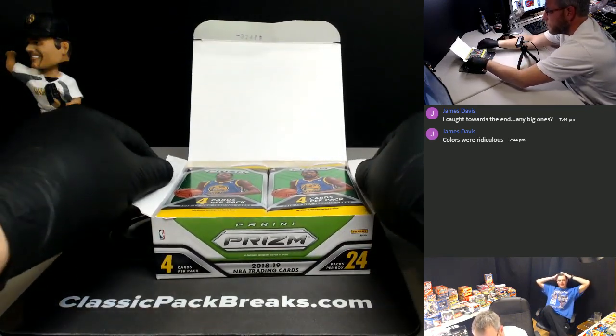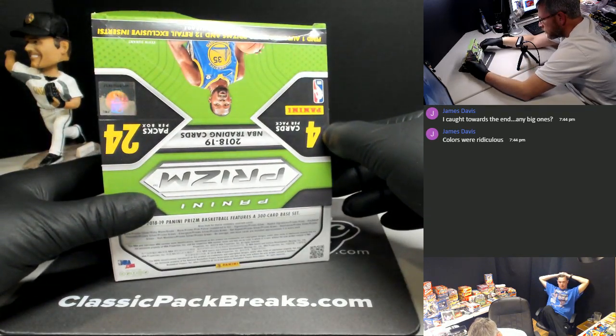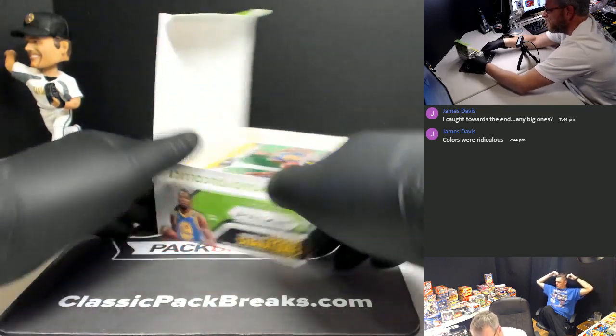What are we looking for here? Autos and Luca? Yeah, I think. Let's see. Find one autograph, 12 prisms, and 12 retail exclusive inserts.